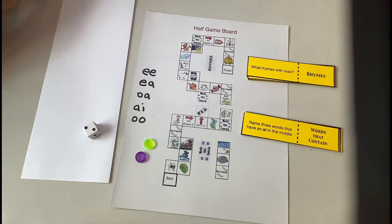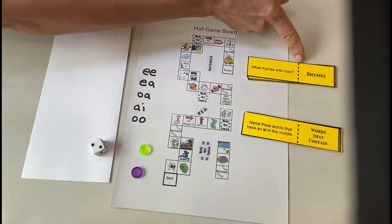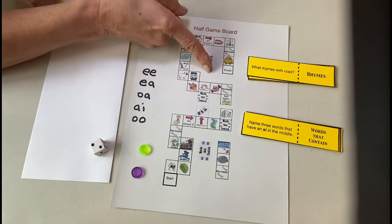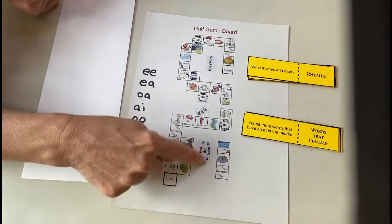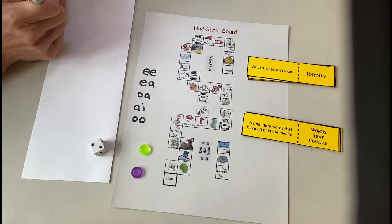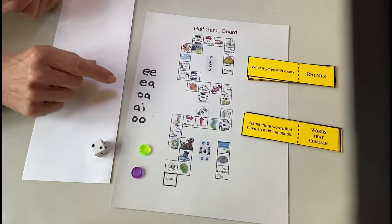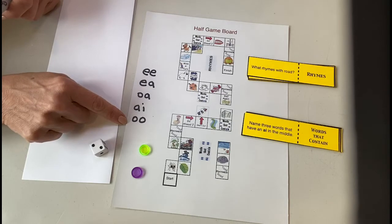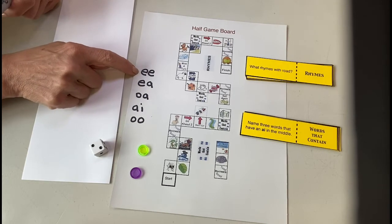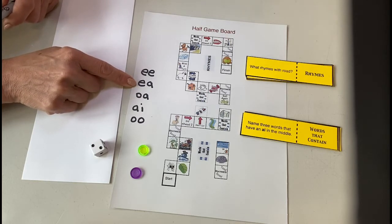For this game you're going to need at least two players, a marker for each player, a die, and the rhyme cards attached to your homework packet. When you land on a spot, you select one of those cards and do whatever it says. Each word in this game contains one of these sounds: EE and EA both say 'e' — there's no real way of knowing which one to use, you just have to get familiar with the words. Then we have OA which says 'o,' AI which says 'a,' and double O which says 'oo' or 'uh.'